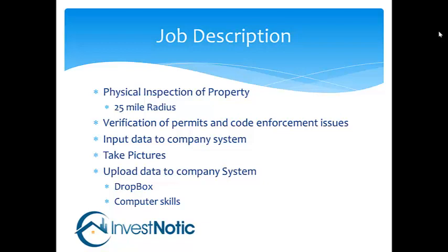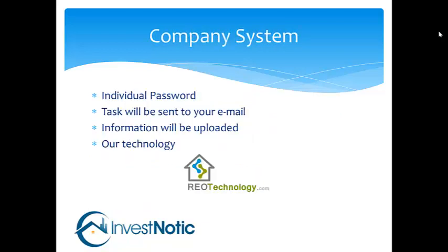We are looking for people that have decent computer skills so you can navigate our website — it's a fairly simple program. You will be given an individual password. The task will be sent to your personal email so you know when we're requesting a job, and you will let us know the job's been completed by tasking us within our system.